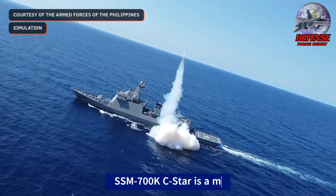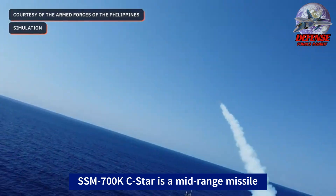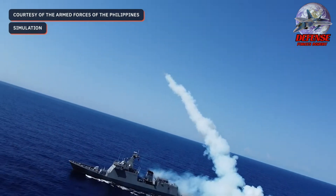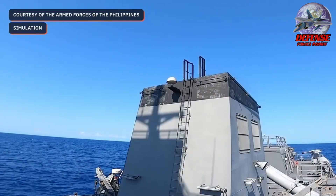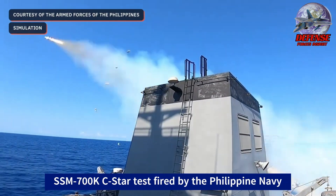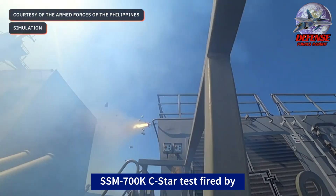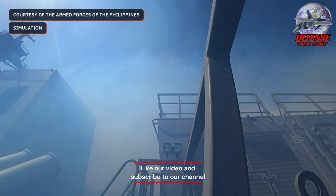The SSM-700K Seastar is a mid-range missile compared to some newer anti-ship cruise missiles, and has been successfully test-fired and integrated into the South Korean Navy's arsenal. On May 8, 2024, the Philippine Navy's BRP Jose Rizal — a guided missile frigate — test-fired the Seastar for the first time during a sink-ex exercise, and the missile hit the mock target accurately.